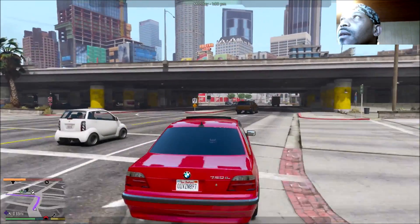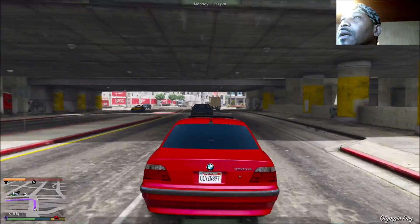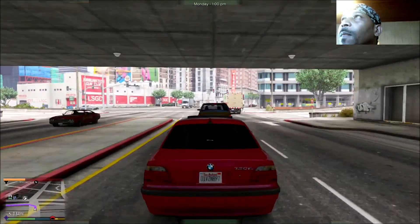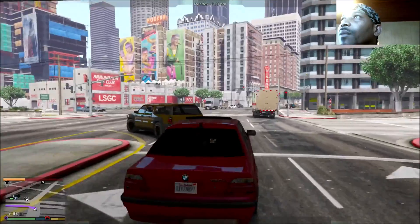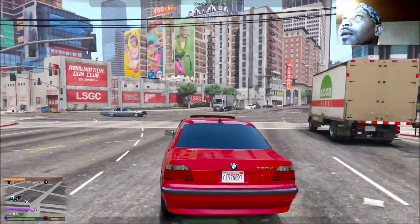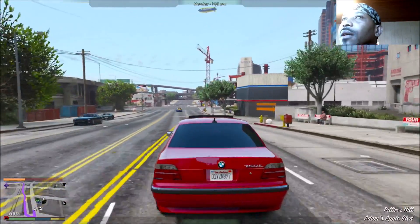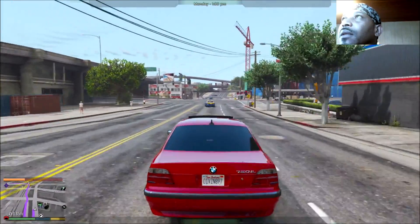We're trying to hustle up this money so we can buy this club. Y'all done seen — I don't remember which episode it was — we went and checked out the club. We're trying to buy it because we got the meth lab, we got the little trap house jumping, so we're trying to get these businesses running right.